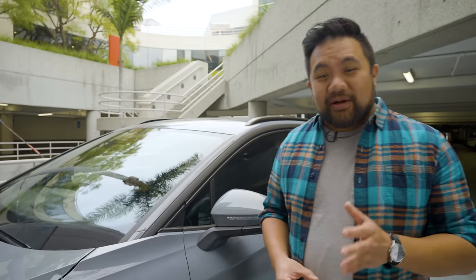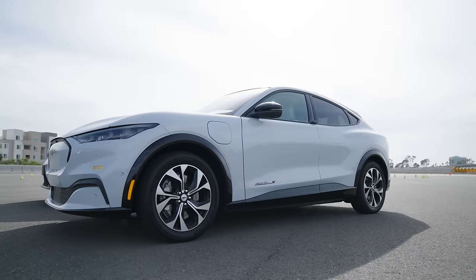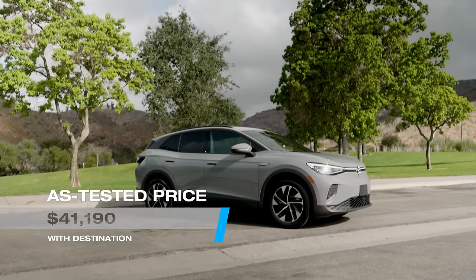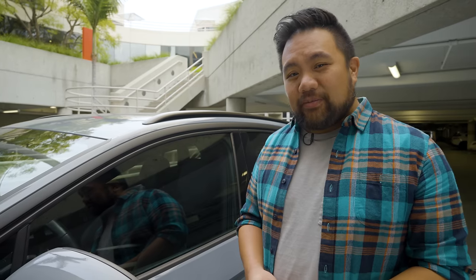The ID.4 goes up against a very crowded field of contenders, from the Tesla Model Y to the Ford Mustang Mach-E and the Hyundai Ioniq 5, and they're all similarly sized. But our ID.4's as-tested price of just over $41,000 gives it an interesting value proposition that its competitors can't really match.